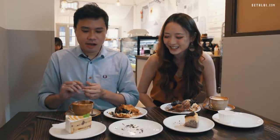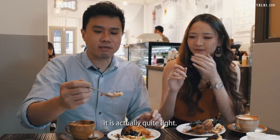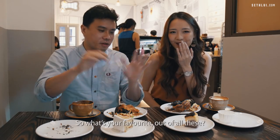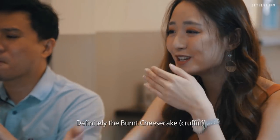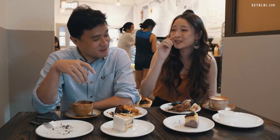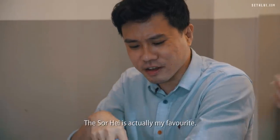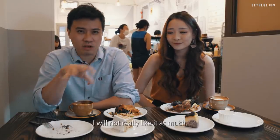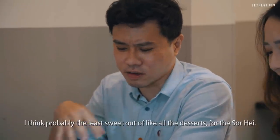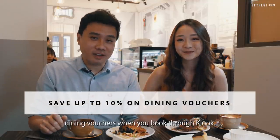Our last dish is the Cendol Delight. It actually tastes like cendol! Although it looks quite dense, it's actually quite light — there's coconut in the cream as well. Not too jelak. Favourite out of all of these? Definitely the burnt cheesecake craffin — crispy and flaky on the outside, gooey inside, goes really well together. The sohe is actually my favourite — there's chocolate chip inside and it goes well with coffee since it's not too sweet. You can get up to 10% off dining vouchers when you book through Klook.